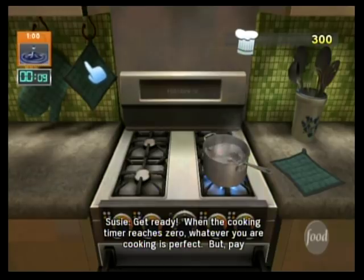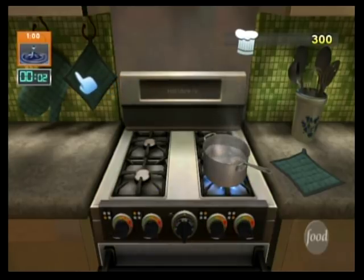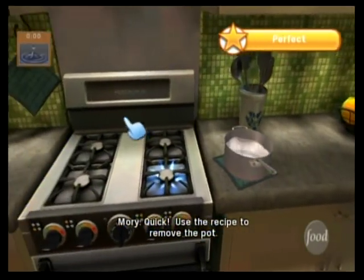Get ready. When the cooking timer reaches zero, whatever you're cooking is perfect. But pay attention — it won't stay perfect for long. Quick, use the recipe to remove the pot. Perfect.